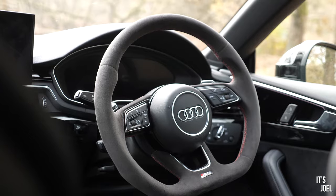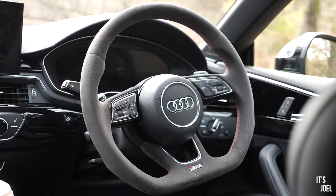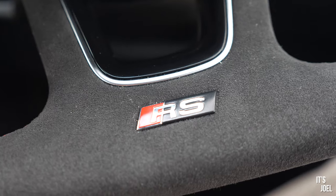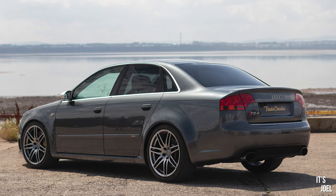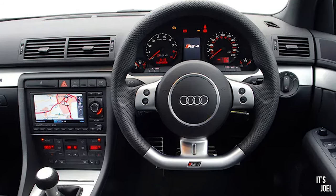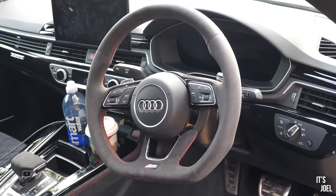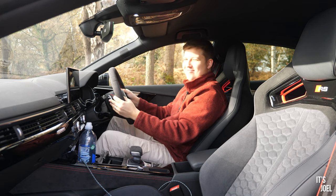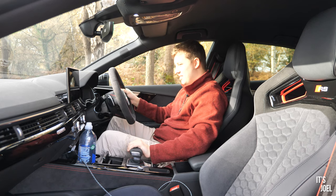We do have this absolutely gorgeous three-spoke flat-bottomed RS steering wheel, which reminds me of some of their older models — do you remember the mid-noughties RS4? Probably one of my favourite Audis ever made, and that flat-bottom steering wheel was just sublime. This does remind me of it — really lovely, trimmed in alcantara, not quite as soft or hard-wearing as what you find in a newer Porsche, but lovely nonetheless. Flappy paddles on the back of the wheel for changing gears, of course — Audi flappy paddles are never particularly engaging or exciting.